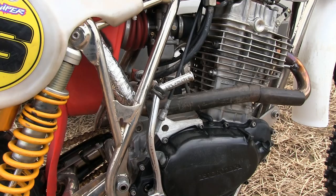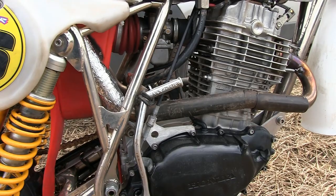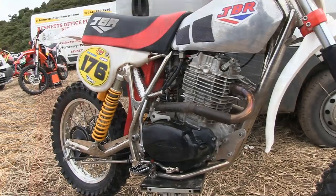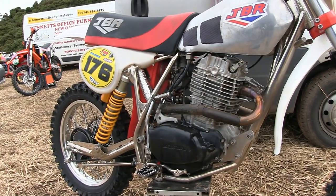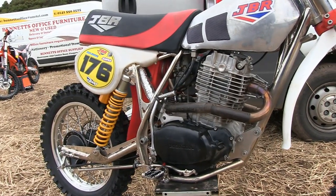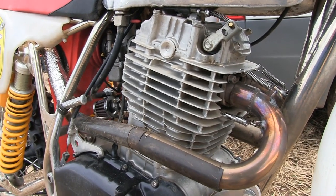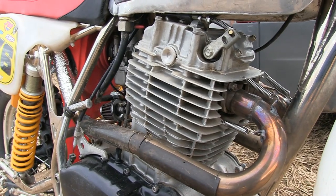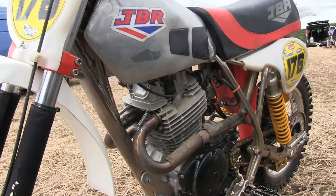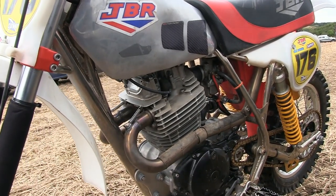Now these JBRs are powered by the very successful Honda XR 500 motor, which is fitted into these beautifully sculptured chrome-plated frames. I'm not 100% sure, but I know that many of these JBR frames are made by Mark Janik of Mojo Motorcycles. Whether this is a Mark Janik frame I'm not too sure, but that big XR 500 four-stroke lump certainly looks the part sitting in this frame.